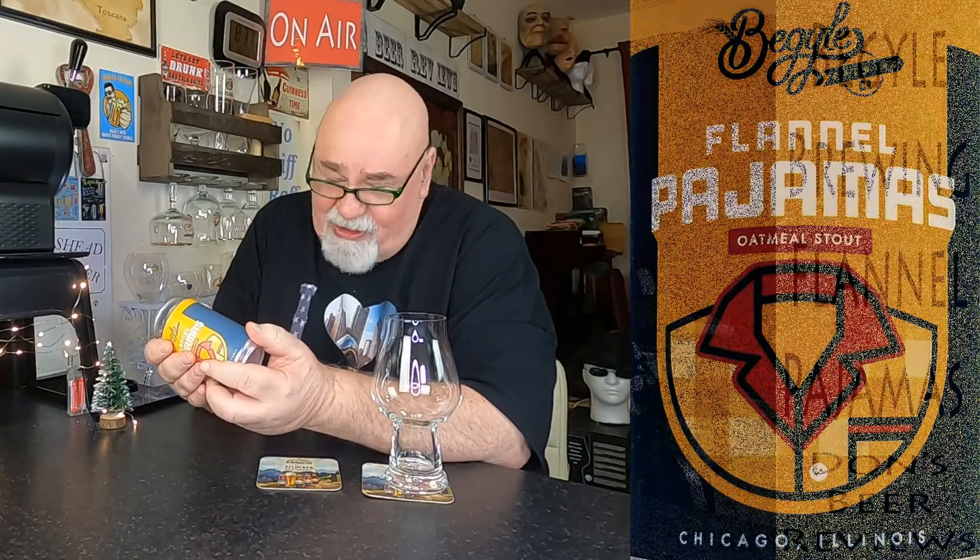We'll have a quick look on the can. Beguile Brewery, Flannel Pajamas, Oatmeal Stout, Chicago, Illinois. I won't do a Chicago accent, because I can't. Oatmeal Stout.